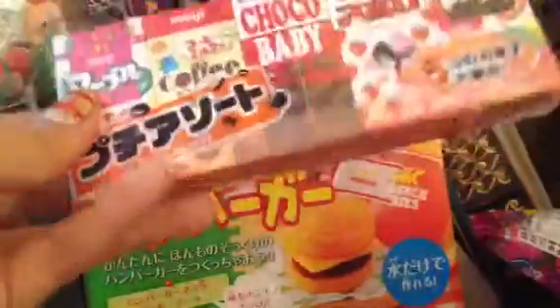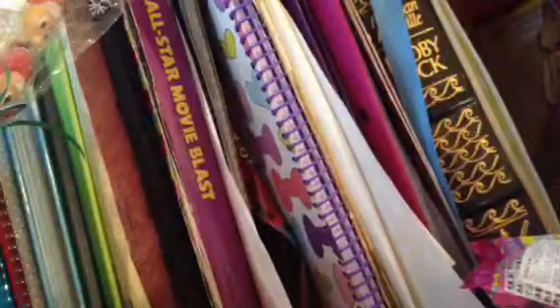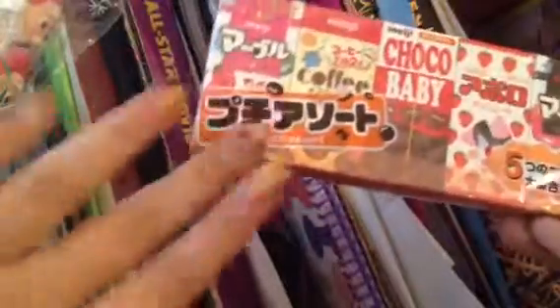Hey guys, this is going to be my taste review for the Meiji sample set, the Petite Assort Set. There will also be reviews for these two coming soon, but those will be later. I just finished making my Japan Town Hall video and hopefully I'm going to upload this video after I upload the Japan Town Hall video.